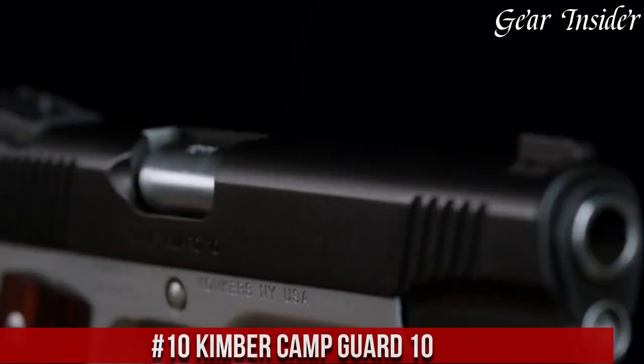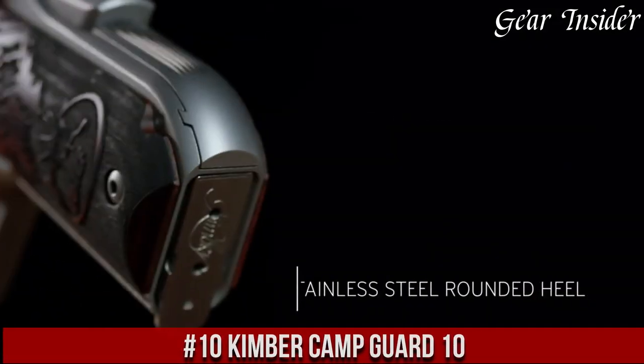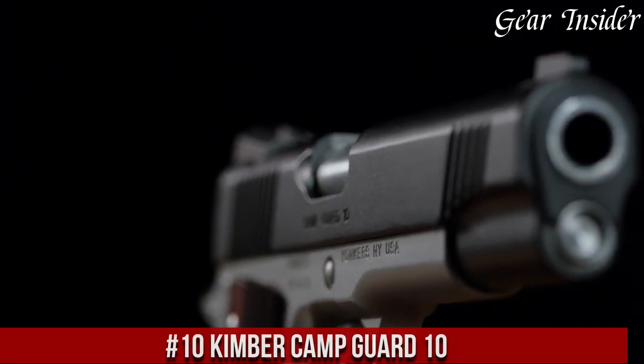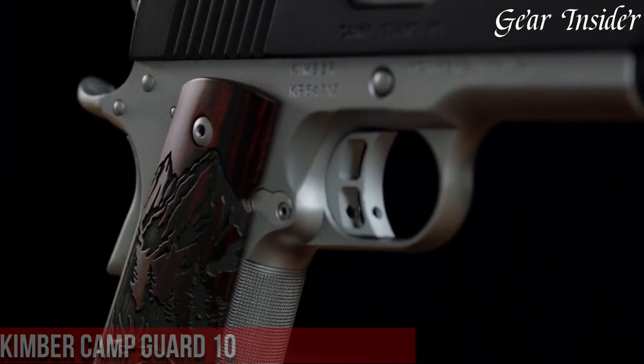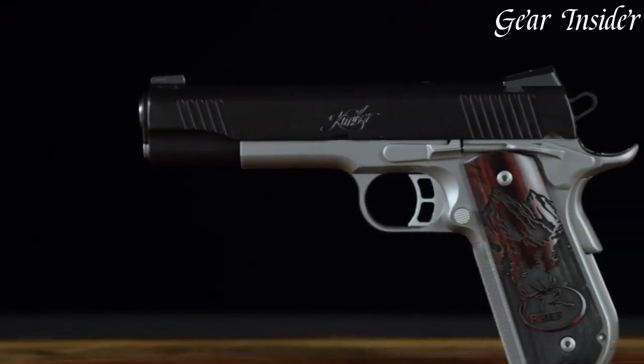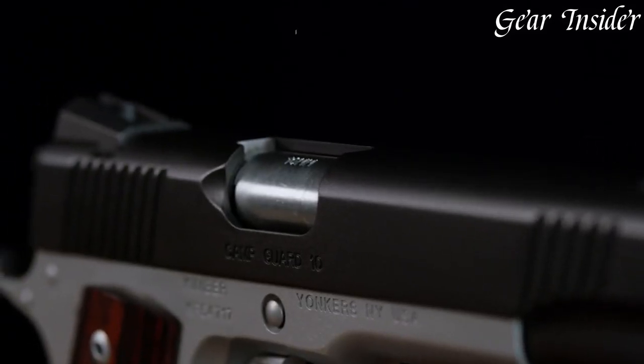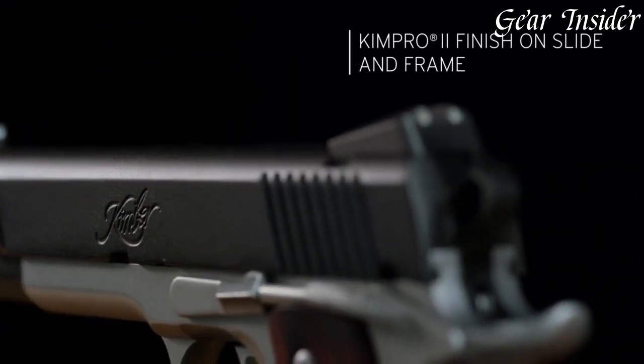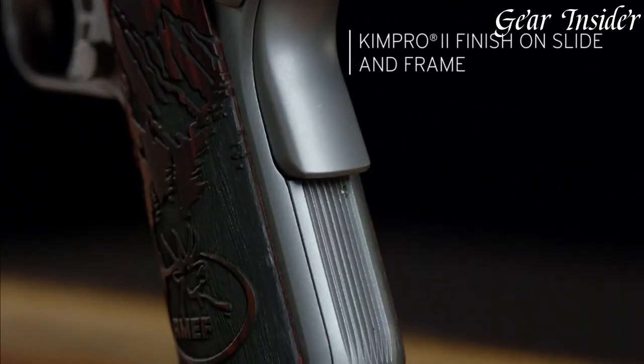Number 10: Kimber Camp Guard 10. A top-of-the-line, reliable handgun that provides unparalleled protection and peace of mind. Designed for use in harsh outdoor environments, this firearm boasts a 10-round magazine capacity and a lightweight aluminum frame that makes it easy to carry on extended camping trips.